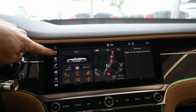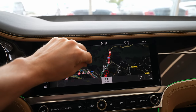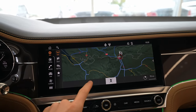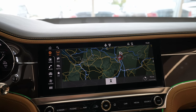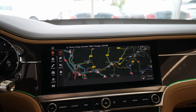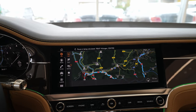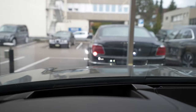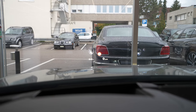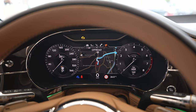If you go to navigation and set a destination, it will also show it on the cockpit and on the head-up display — you can see directions right there in the corner. It's very, very useful in my opinion.